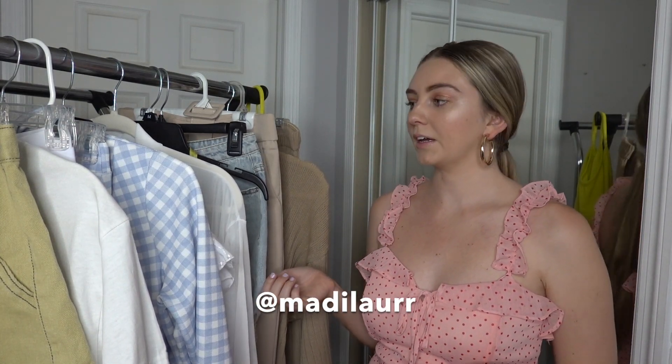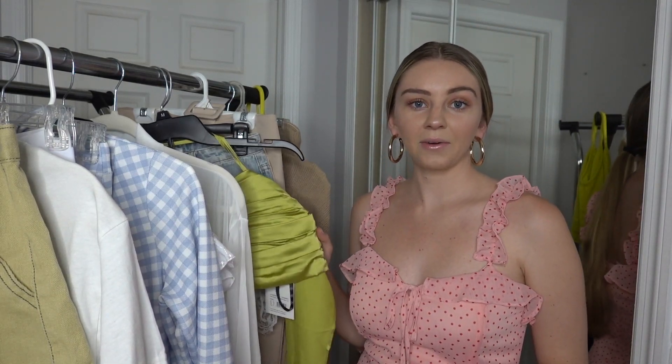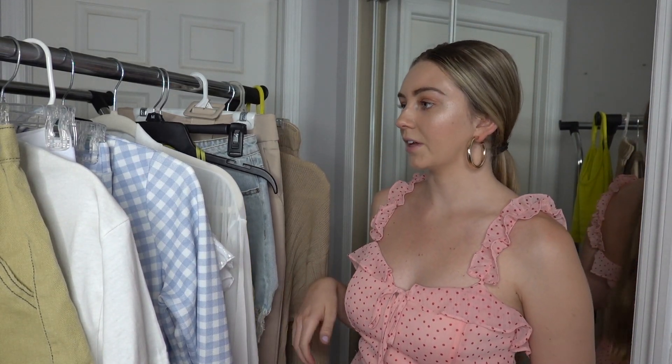If you want to see how I style everything, follow me on Instagram — I'll leave my handle here and down below so you can see how all these pieces look on. I hope you guys enjoyed this video and I will see you all very soon. Bye guys!